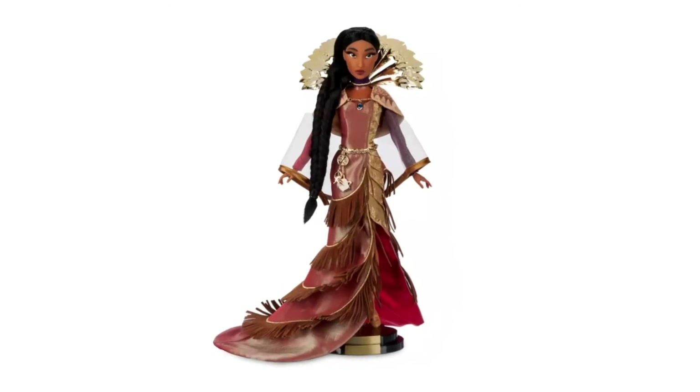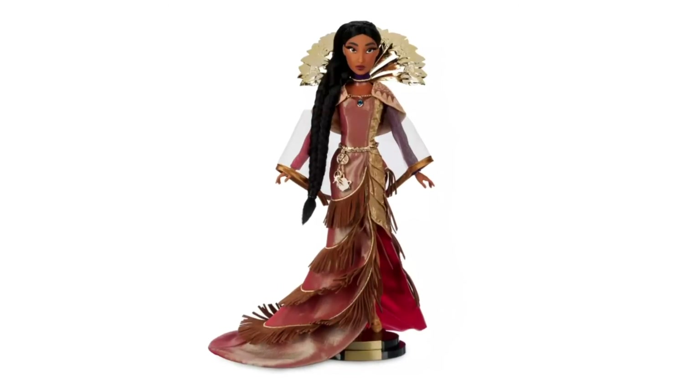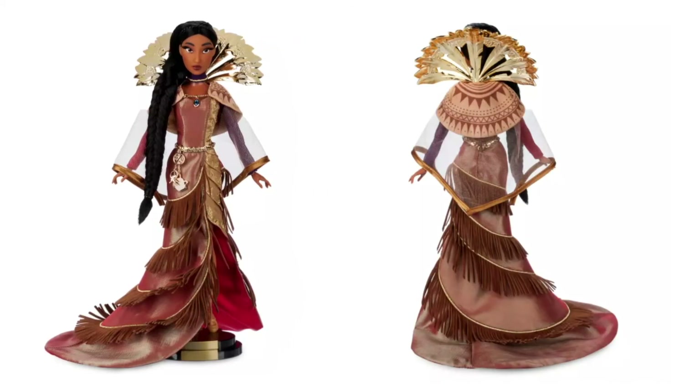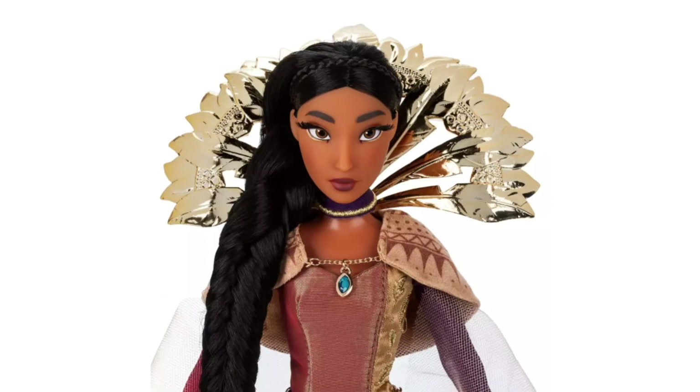In the 4th position is another designer doll from the Ultimate Princess Celebration. This time it's Pocahontas, designed by Javier Garcia, a Mexican designer from Guadalajara who created her in a new outfit — very glamorous and modern, and at the same time with motifs inspired by the movie. She is an edition of 9,700 pieces worldwide and you can still purchase her from the original website.